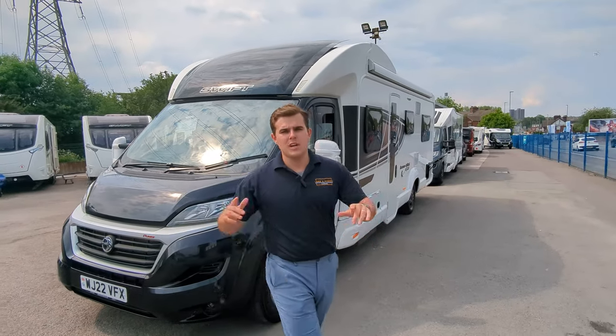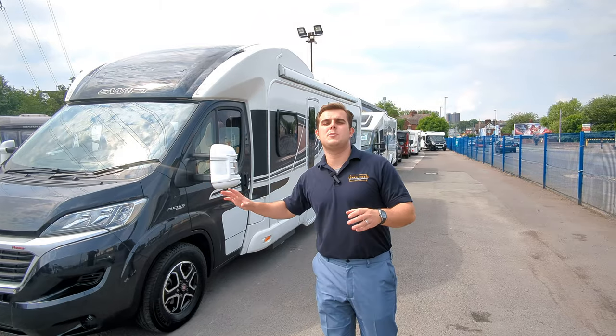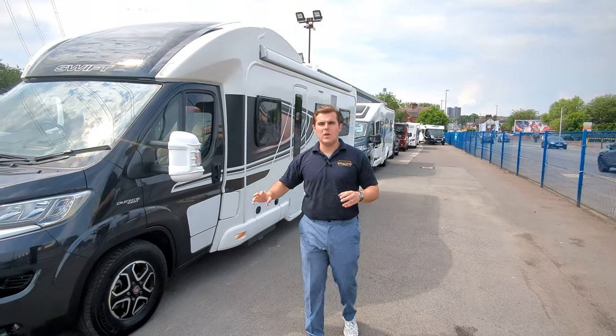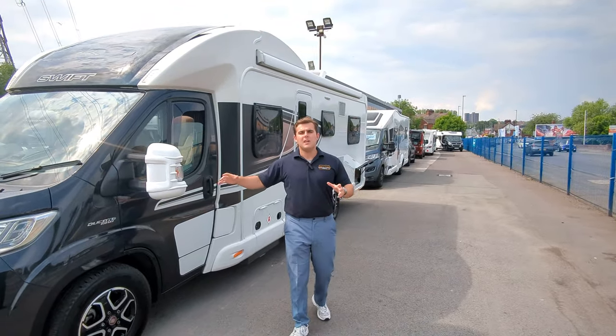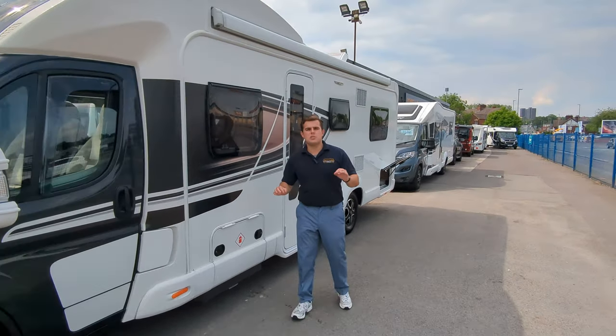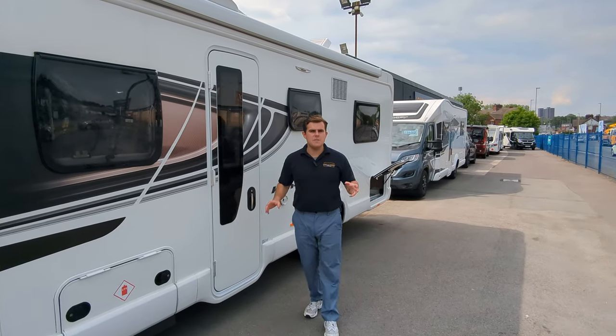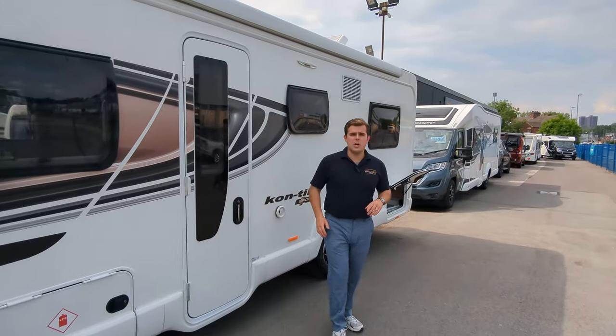Hi guys, it's Jason here from Lowen Roads. Check out what we've got — a 2022 Swift Contiki Sport 596 Sport. This is an incredible motorhome. If you're interested in this motorhome or any of the caravans you see on the channel, hop on down to lowenroads.co.uk. You'll find all the information there, or pop on down — we're in Stoke-on-Trent. We'd love to see you.